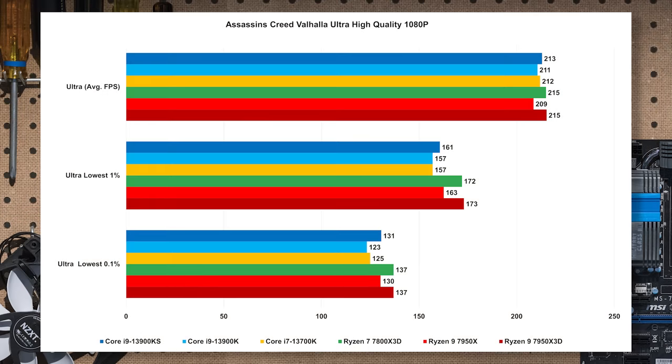First up is Assassin's Creed. It's an AMD win. The average FPS is close, not a huge deal, but AMD is a little bit faster. Those 1% and 0.1% lows for both X3D parts — not just the Ryzen 7 but also the Ryzen 9 X3D — solidly give a nicer livability than Intel or non-X3D parts. Pretty close overall, but leaning AMD just a bit.